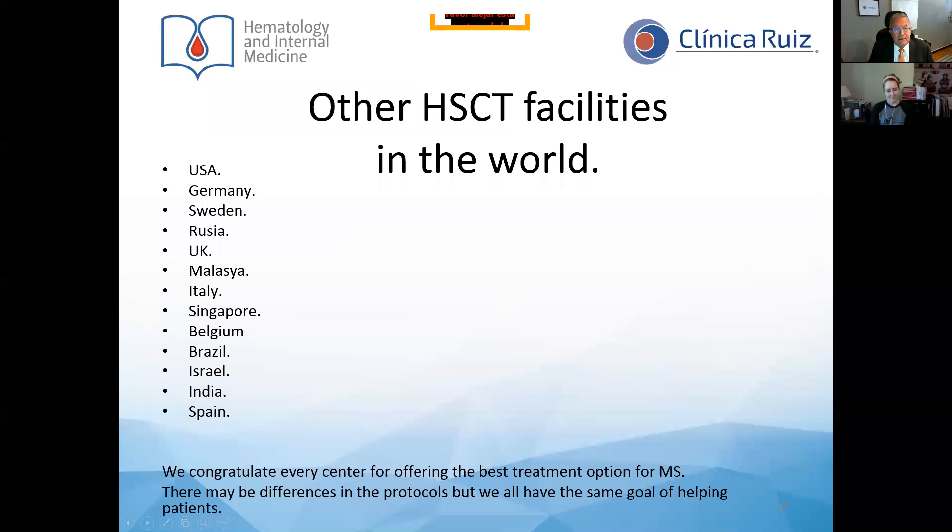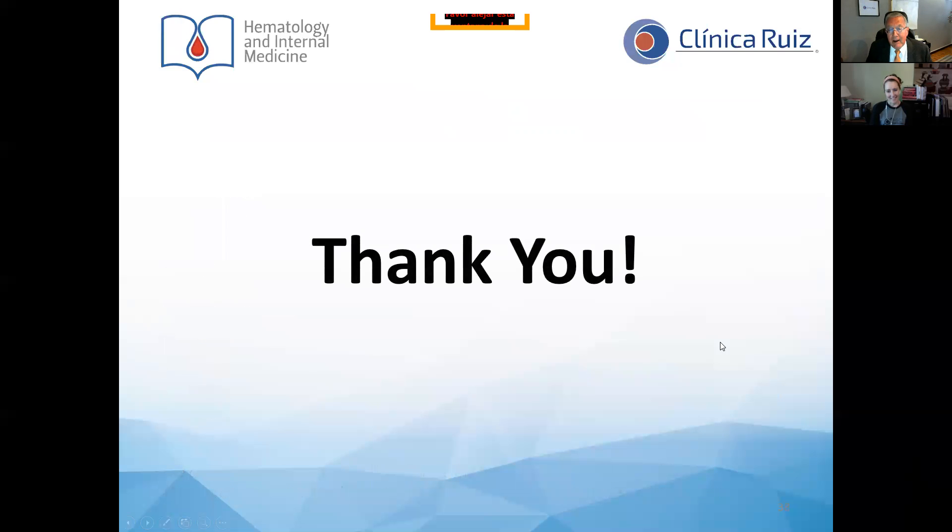We are aware that there are other HSCT centers in the world — in the United States, Germany, Sweden, Russia, the United Kingdom, Malaysia, Italy, Singapore, Belgium, Brazil, Israel, India, and Spain. We congratulate every center for offering the best treatment option for multiple sclerosis available today, and we recognize that while protocols may differ, we all share the same goal: helping patients. I am proud to be part of this effort to help patients with multiple sclerosis in our community. Thank you for your attention.